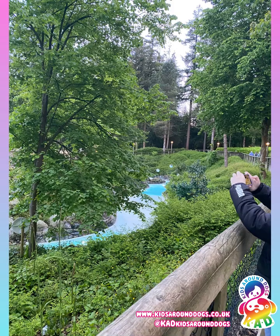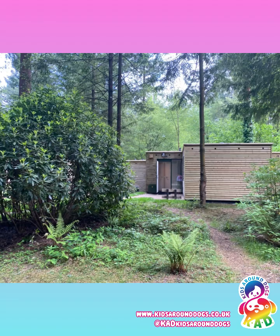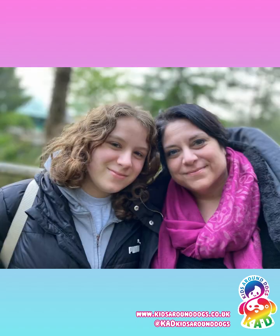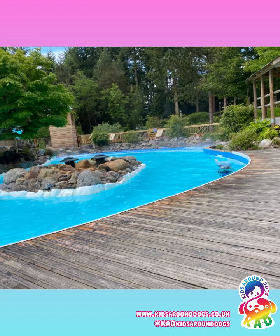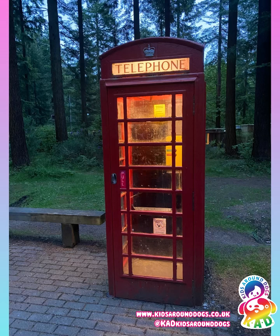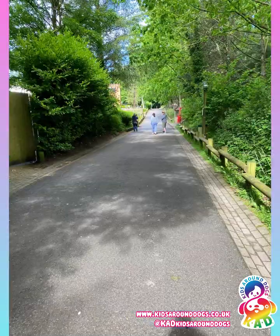All in all, we had a fantastic time. Shame that our accommodation was really far, so next time I would definitely pay extra to have something closer. We didn't bring the dogs — they were with a trusted home boarder. Otherwise it would have been a bit more challenging having to keep going back to the cabin for them and not being able to do as much swimming as we wanted.